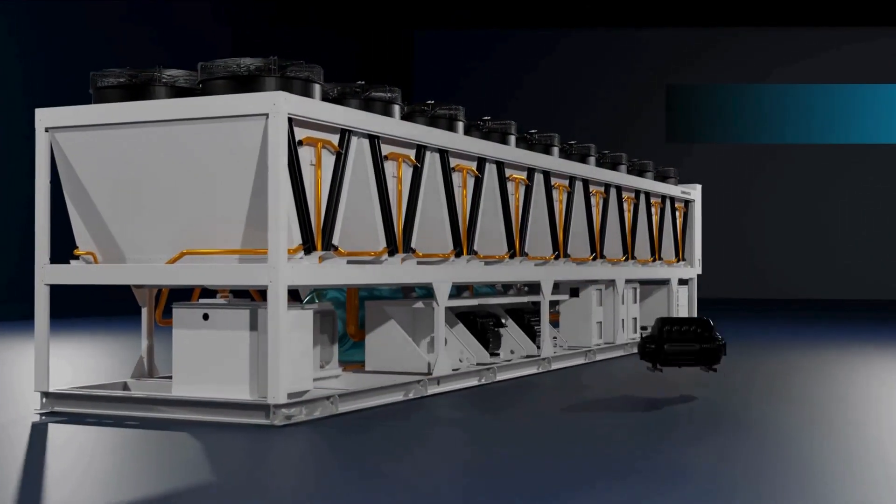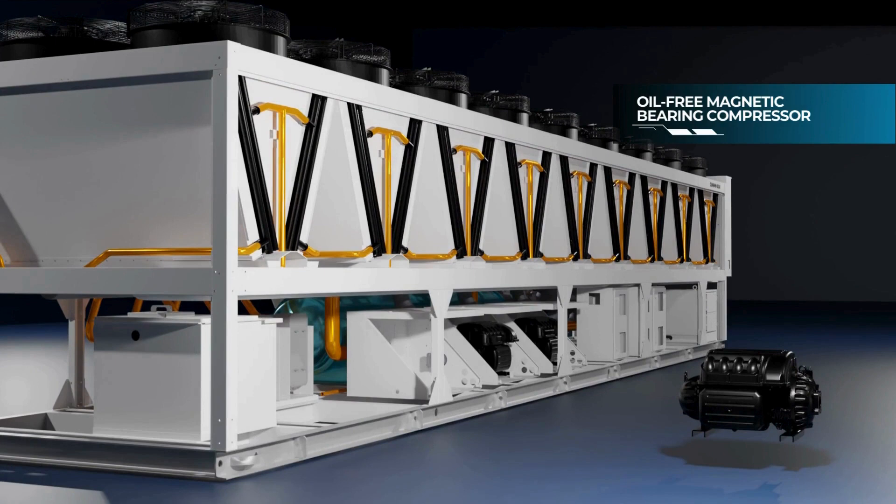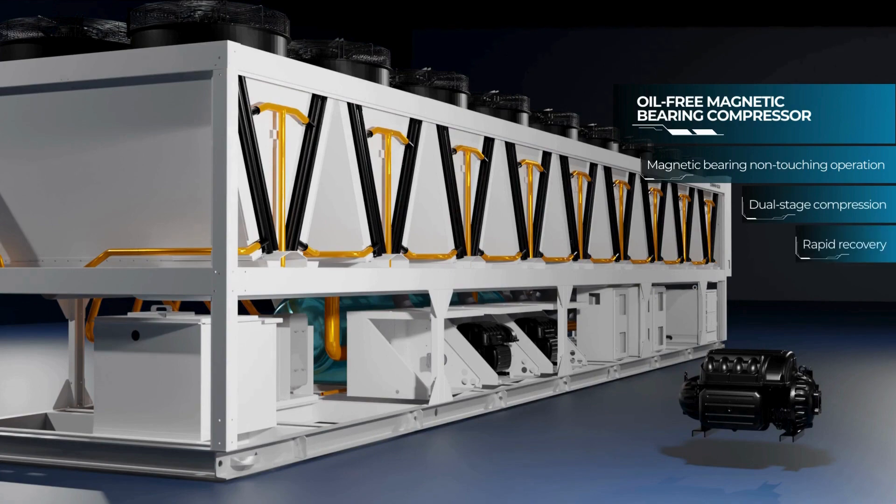Our oil-free magnetic bearing compressor has the following features: non-touching operation, dual-stage compression, rapid recovery, and power failure protection.